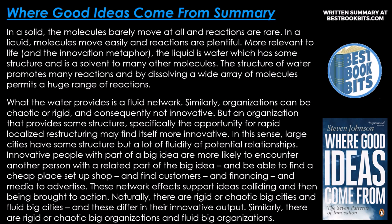Water has some structure and is a solvent to many other molecules, promoting many reactions and permitting a huge range of combinations. What water provides is a fluid network. Similarly, organizations can be chaotic or rigid and consequently not innovative. But an organization that provides some structure — specifically the opportunity for rapid, localized restructuring — may find itself more innovative. In this sense, large cities have some structure but a lot of fluidity of potential relationships. Innovative people with part of a big idea are more likely to encounter another person with a related part of the big idea.